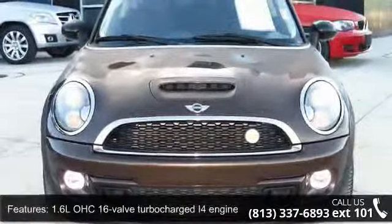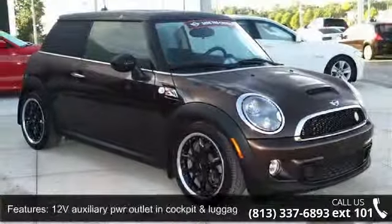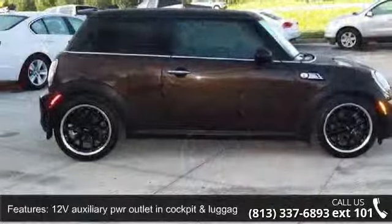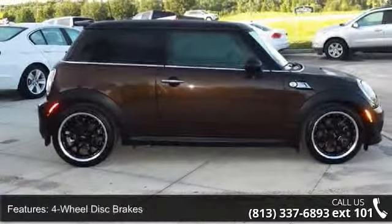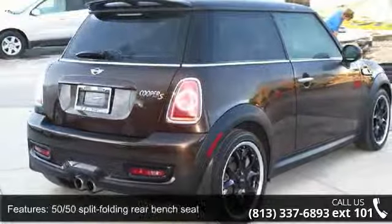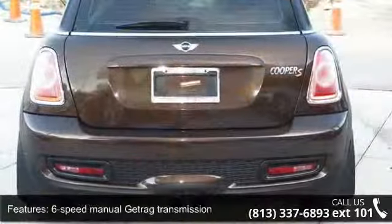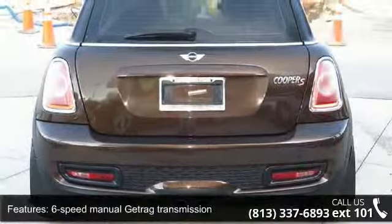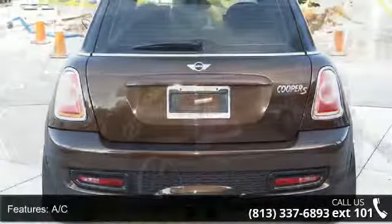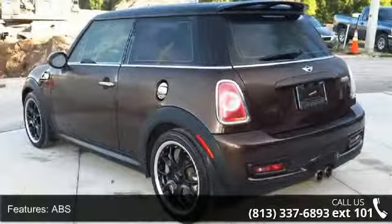This vehicle's top features include a 1.6L OHC 16-valve turbocharged I-4 engine, variable valve lift timing, 12-volt auxiliary power outlet in the cockpit and luggage compartment, 4-wheel disc brakes, 50/50 split folding rear bench seat, 6-speed manual Getrag transmission, AC, ABS, adjustable headrests, and adjustable steering wheel.